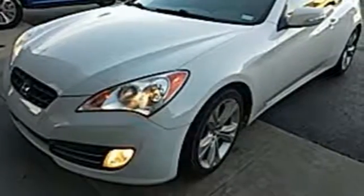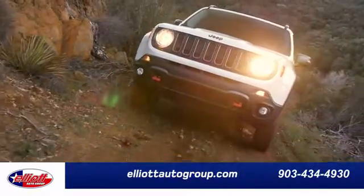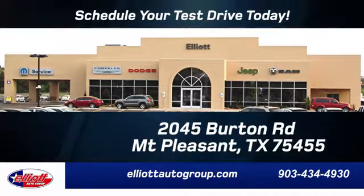You'll never know till you try. Test drive it today. Elliott Auto Group — we don't do things the old way, we do them the right way. Schedule your test drive today. We're located just off I-30 on Burton Road in Mount Pleasant.